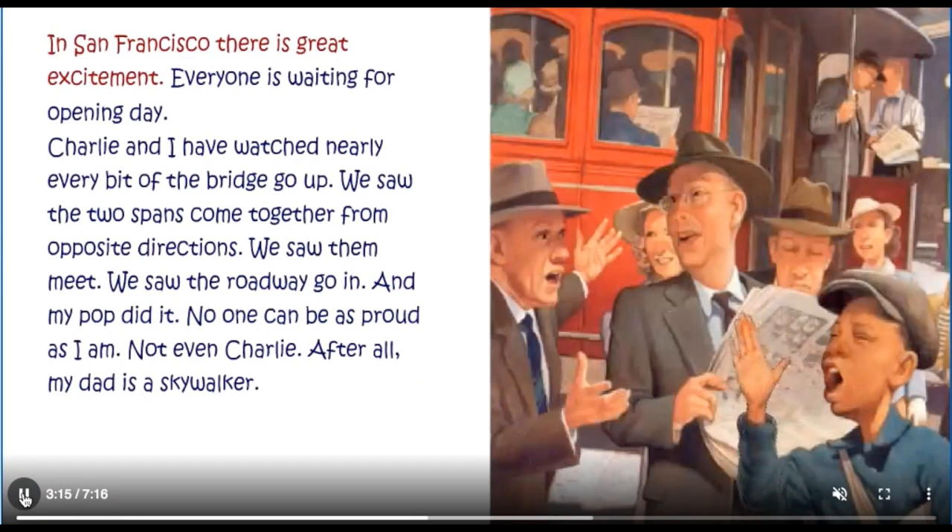In San Francisco, there is great excitement. Everyone is waiting for opening day. Charlie and I have watched nearly every bit of the bridge go up. We saw the two spans come together from opposite directions. We saw them meet. We saw the roadway go in. And my Pop did it. No one can be as proud as I am. Not even Charlie. After all, my dad is a Skywalker.